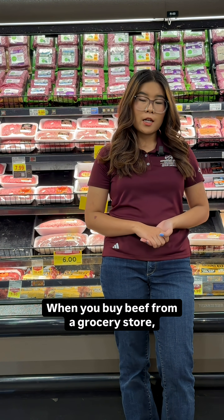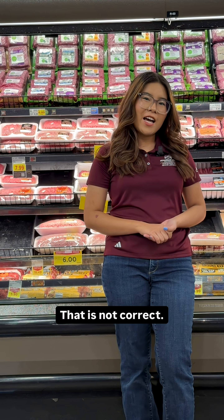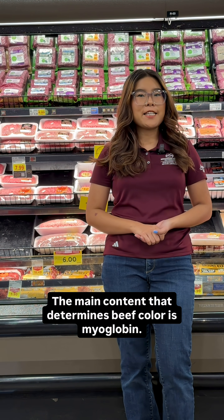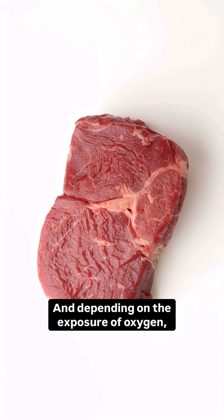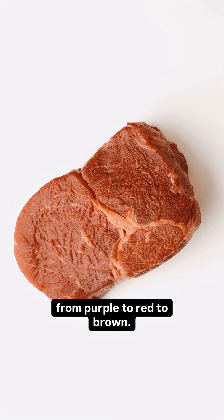When you buy beef from a grocery store, are you still judging your beef quality based on the color? That is not correct. The main content that determines beef color is myoglobin, and depending on the exposure of oxygen, the color of it can range from purple to red to brown.